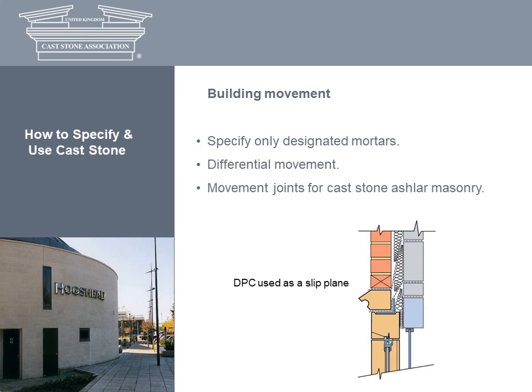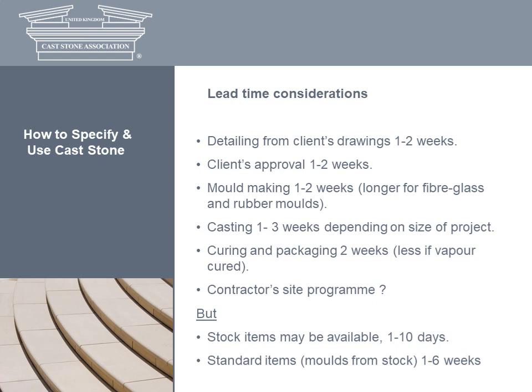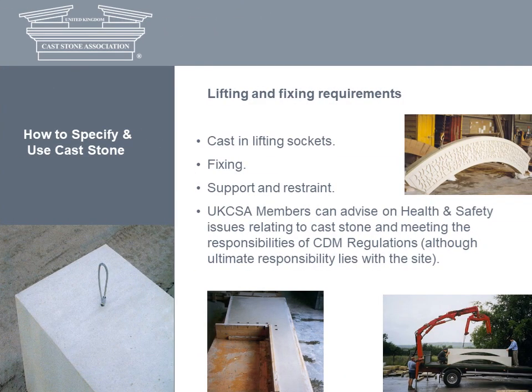Details should be designed to ensure that differential movement can take place, for instance by using a slip plane or smooth DPC to separate materials. For custom-made cast stone, allow yourself plenty of time between detailing the client's drawings and delivery to site — it can take several weeks. When specifying standard units, however, lead times are significantly less, especially for basic items held in stock. Yet another advantage of cast stone over quarried stone is that lifting attachments can be cast into components, helping you meet the responsibilities of CDM regulations.